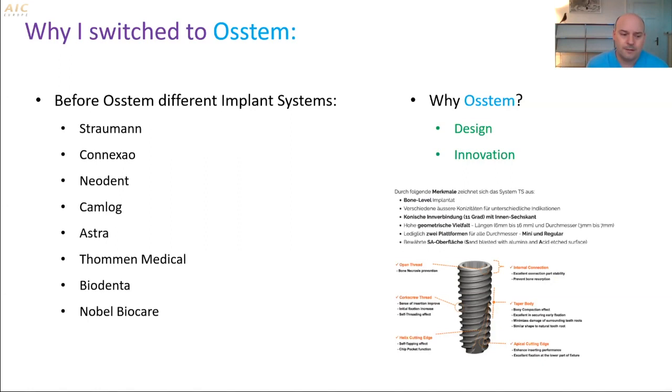Why did I do this? For me, the main reason was the design and the innovations. I was regularly looking at all different implant brands — what is coming out, what attracts me — and I really liked the design of the bone level implants.